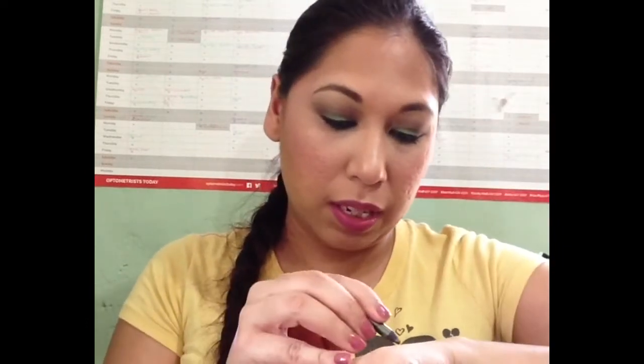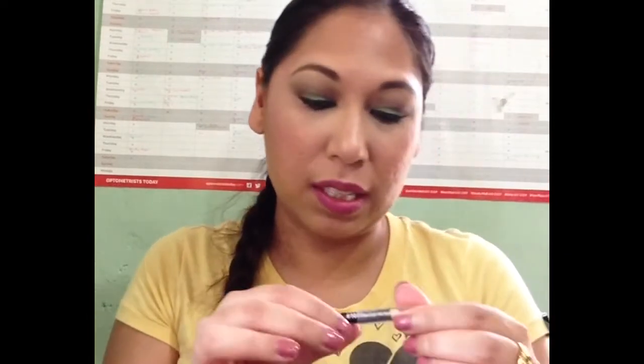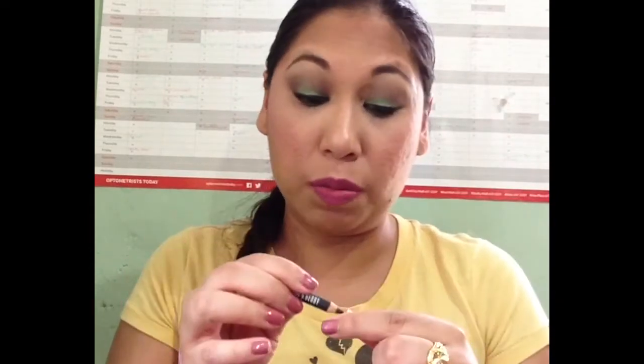This Urban Decay Mildew pencil has been in project pan from the very beginning. Some people trash it at this stage, but I've been using it with an ELF sharpener — sometimes I have to use my teeth to yank it out — but I really want to see how low it can go. Another pencil I have is the Lordenberry Black Silk Kajal, which is more or less a black. I need to do some smoky eyes to use up darker colors in my palette, so I'll use this as both a base and an eyeliner.